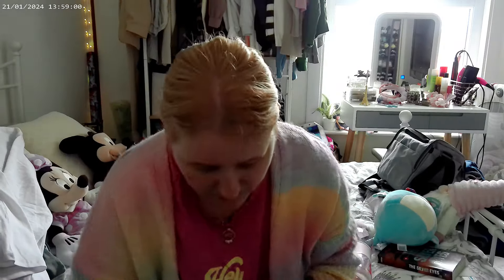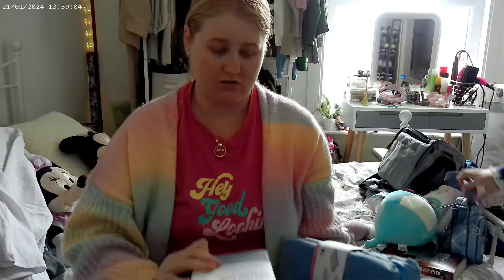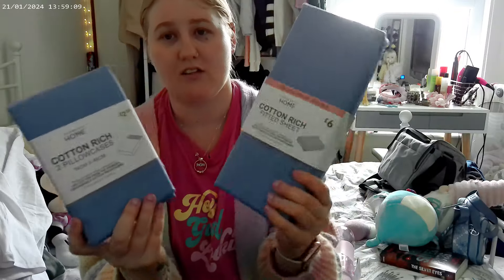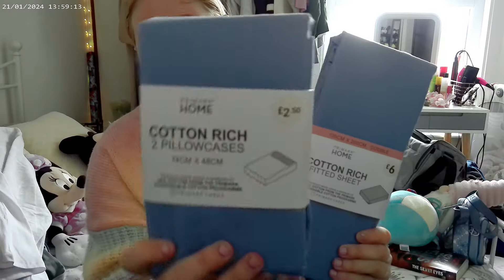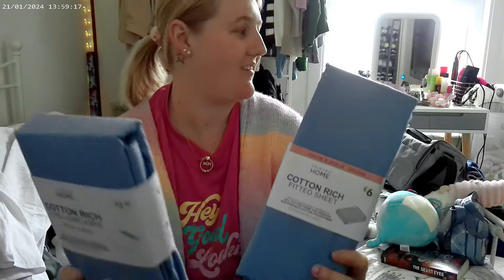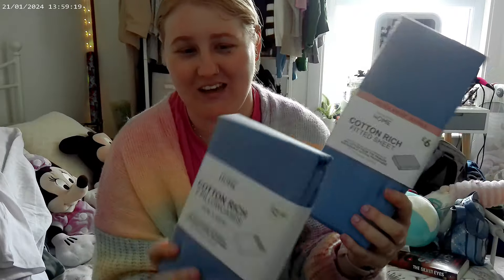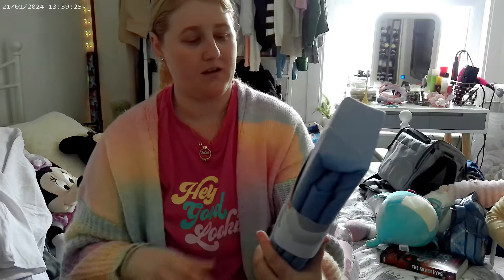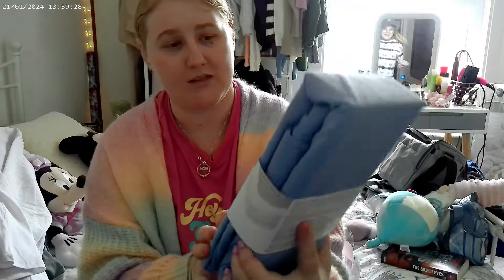Next I've got just a couple of things from the home section. I've got some new bed sheets and pillowcases in this baby blue colour. The pillowcases were £2.50 and the double fitted sheet was £6.